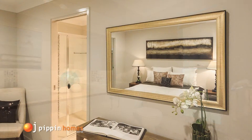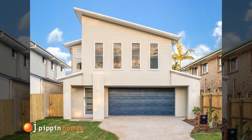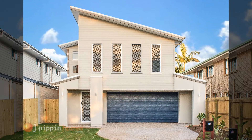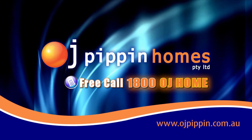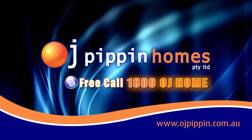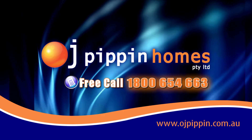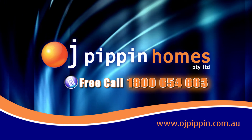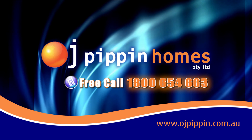At OJ Pippin Homes we provide full turnkey packages on all of our home builds. All you have to do is simply move in. So if you're thinking about building today, go the OJ way. Call 1-800-OJ-HOME. That's 1-800-654-663 or go to www.ojpippin.com.au.